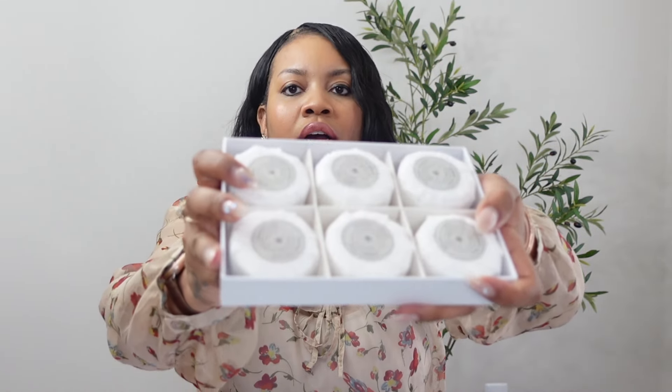The next item is a waterproof tub light. I think this is going to be so vibey when I get in the tub, relax, have my candles going and my wine. The light is waterproof and turns into so many different colors — it has a remote. You can put it inside the tub and it lights up the tub while you're in there. I cannot wait to use it.